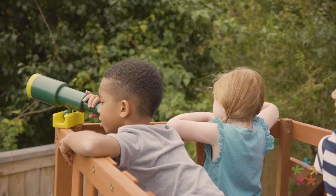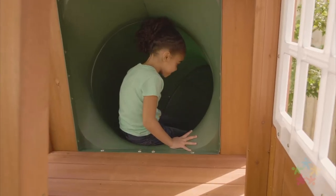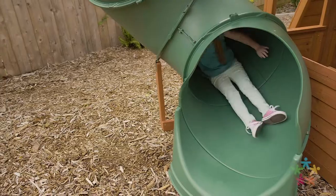They'll discover a telescope where they can spy adventures on the horizon. Kids can also take a spin down the twist and ride tube slide.